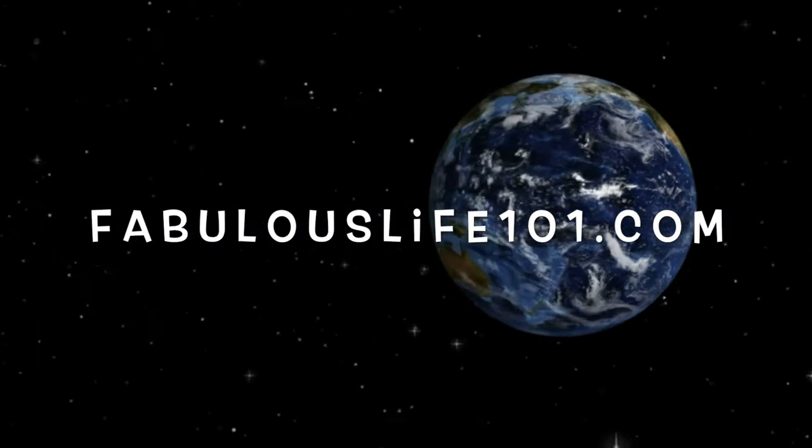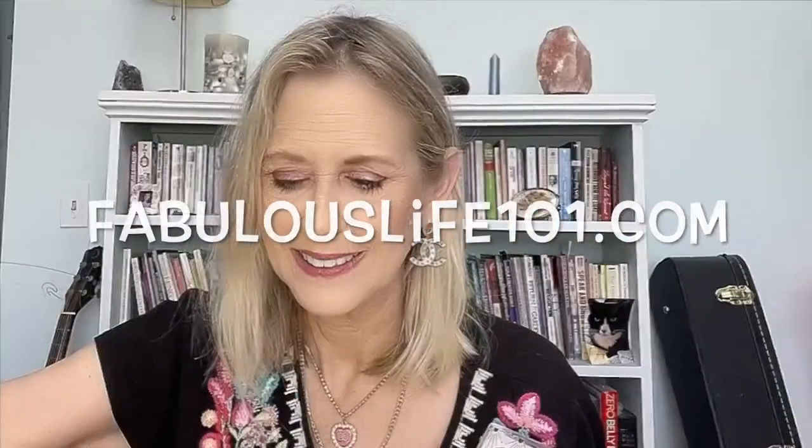Get ready with me, Flower Beauty, Desert Lights. Hello beautiful people, this is Anne, FabulousLife101.